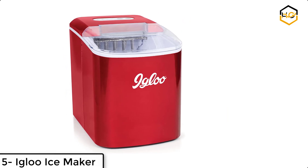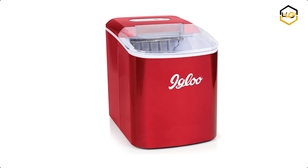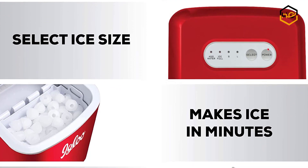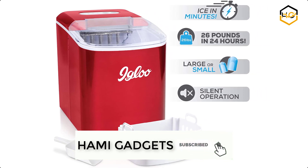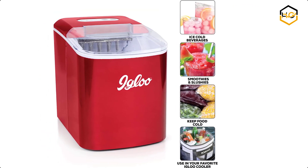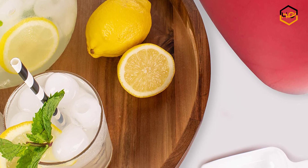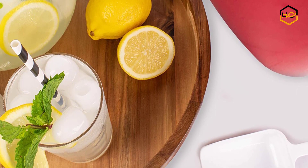At number 5 we have the Igloo Ice Maker. This perfectly compact, stylish, and portable appliance will keep your beverages nice and chilled. It can make ice in as little as 7 minutes and has the capability to produce 26 pounds of ice per day. A viewing window lets you watch the ice being made, while the 2-pound ice basket ensures plenty of capacity. The LED lighted control panel lets you choose from small or large ice cube sizes and alerts you when to add water or when the basket is full.